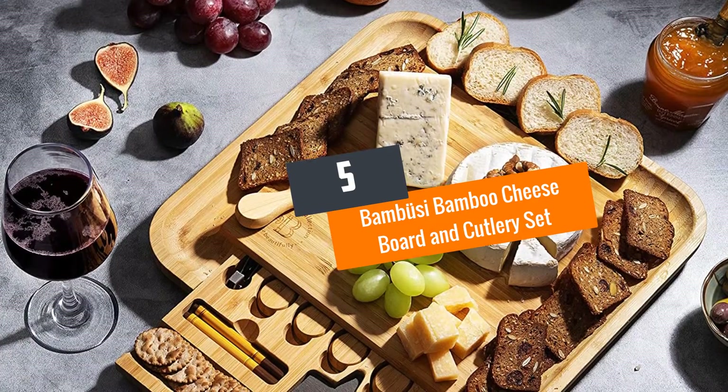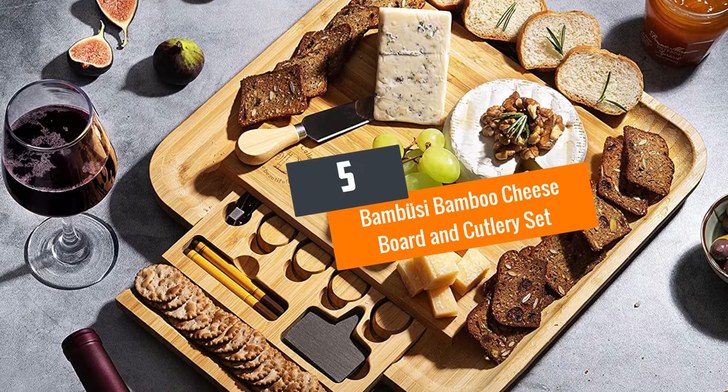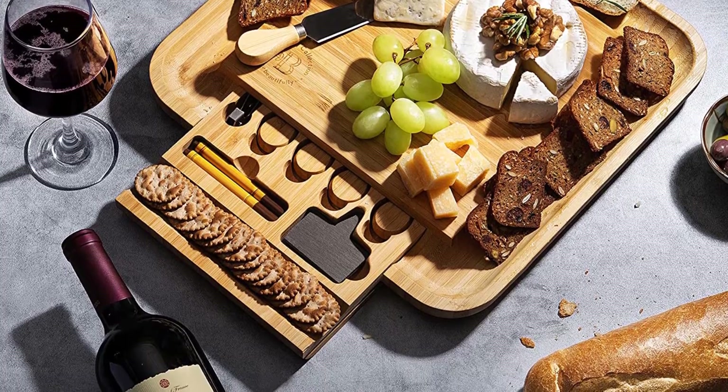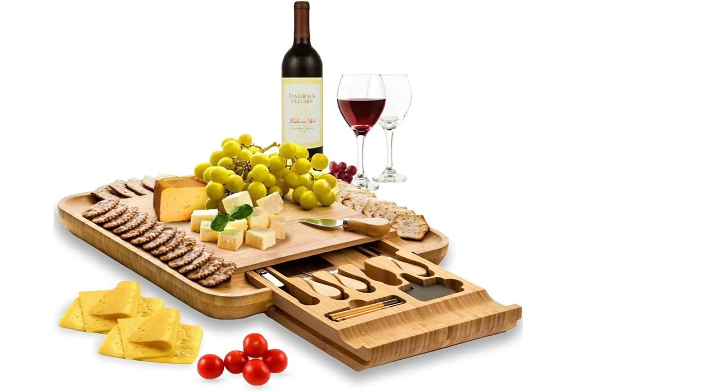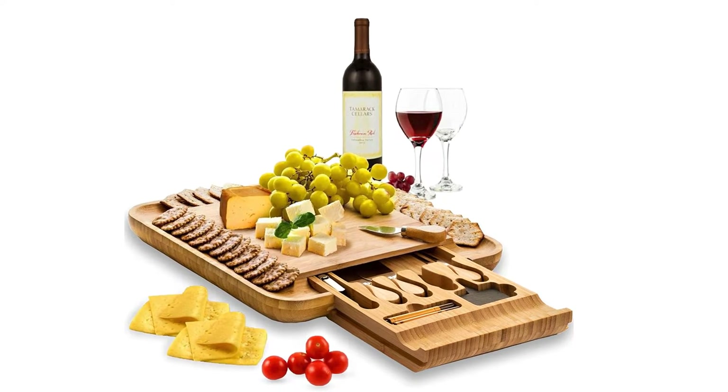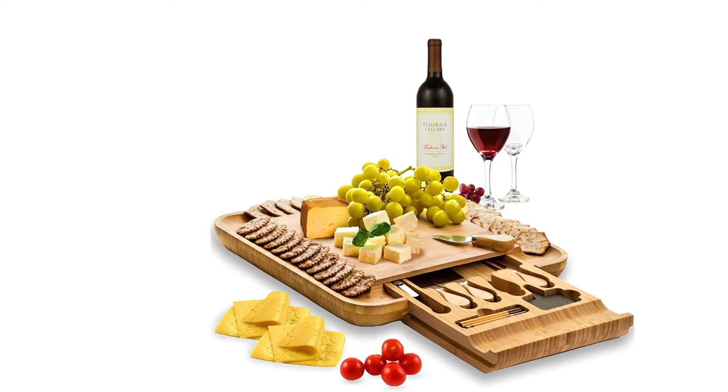Number five: Bamboo cheese board and cutlery set. Although this cheese board has wooden materials, rest assured it is safe for serving your foods. It has been tested and consists of zero BPA contents. The cheese board comes as a full package together with other accessories.